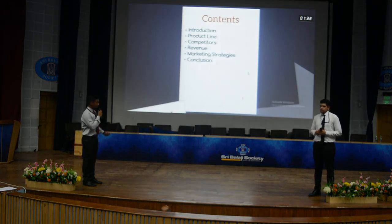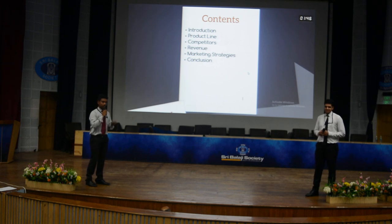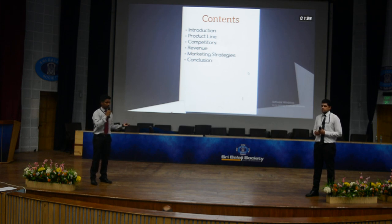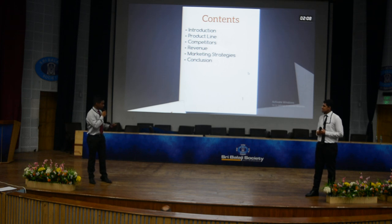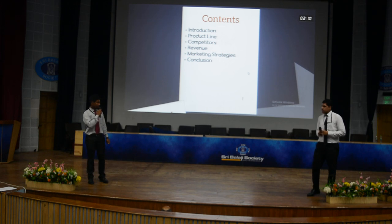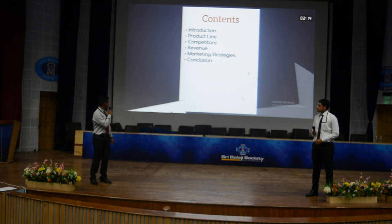First, the contents. I am going to explain about the introduction — what Crompton Greaves is all about and how it started, along with the CEO. Then followed by the product line — the products which Crompton Greaves actually produces. Then competitors in the current Indian market, revenue, marketing strategy, and finally the conclusion.